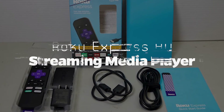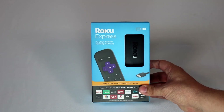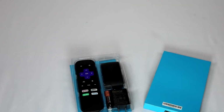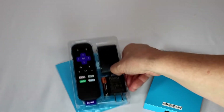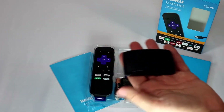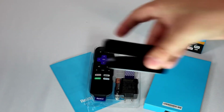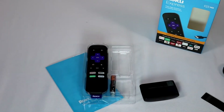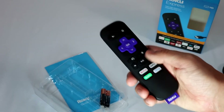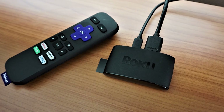Roku Express HD Streaming Player: The Roku Express HD transforms your aging TV into a modern entertainment powerhouse instantly. The tiny device can stream full HD entertainment from all primary services and includes a ton of free content from Roku's channel. The user-friendly Roku remote is included. It should be noted that the product does not support HDR content, but this isn't a deal-breaker, as it's best suited for older TVs that don't have such capabilities. The Roku Express also comes with a high-speed HDMI cable despite its low price.